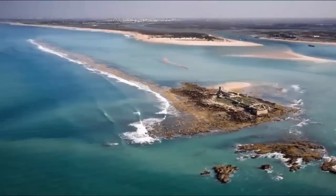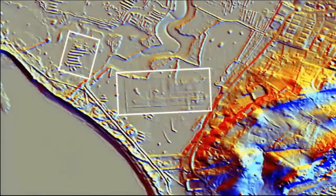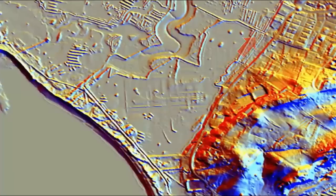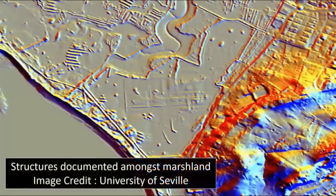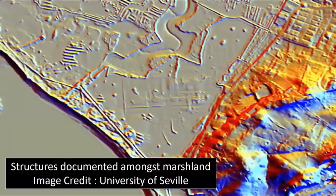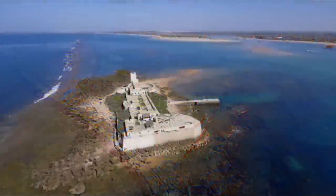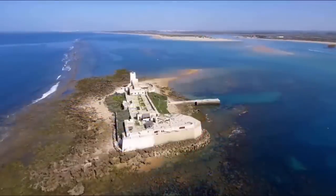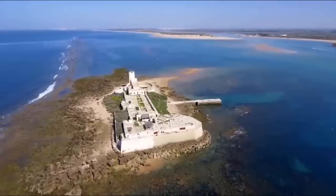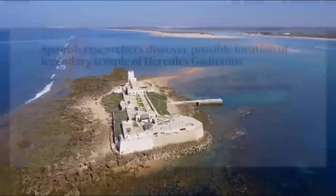By combining data from previous anomalous discoveries, the team created a cross-section of findings and, by a process of elimination, pinpointed an area in which to scan. Yet interestingly, after said discoveries of the structures, they quickly and simply delimited the entire area without any further field study or investigation whatsoever. Could this rapid delimitation possibly be an attempt to obscure the true enormity of this pre-flood ruin?